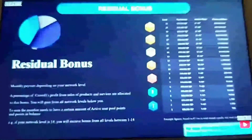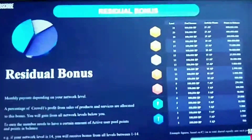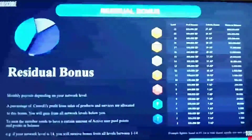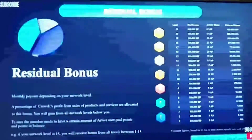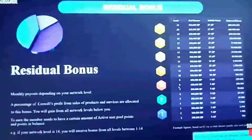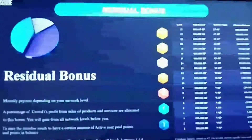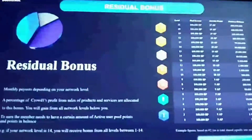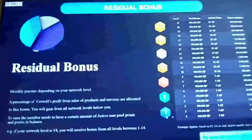The next bonus is called the residual bonus. We have 21 ranks within our company, and each rank is linked to a pool. You've got team leader one, two, three star, then coordinator, then manager, director, president, senior president, ambassador — each with one, two, and three stars. As an example, if you're a coordinator three star, you're in pool six, but you also win pools five, four, three, two, and one.